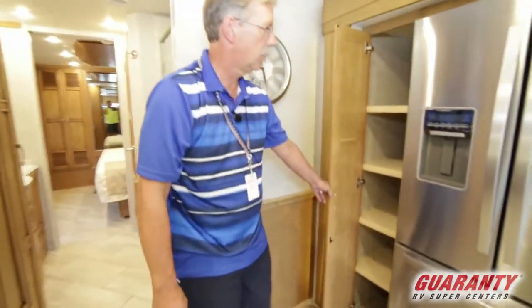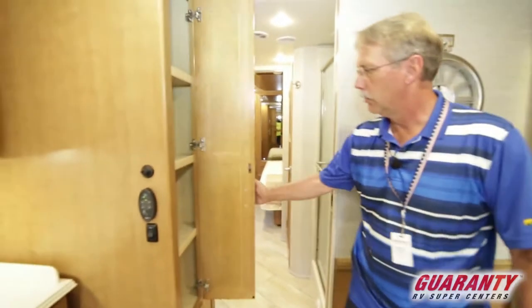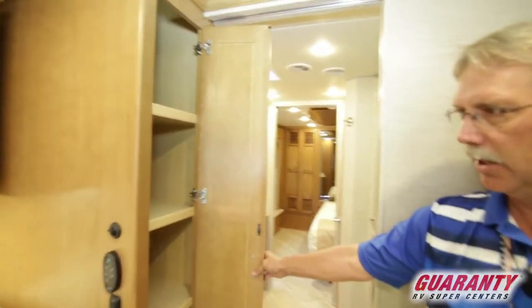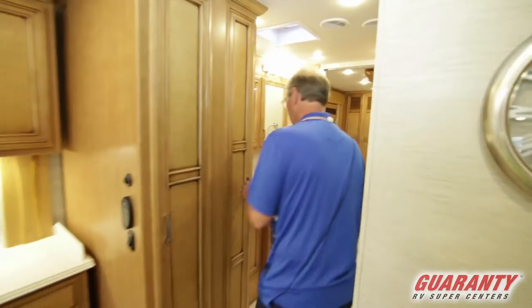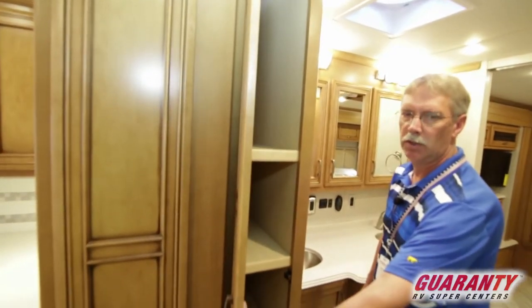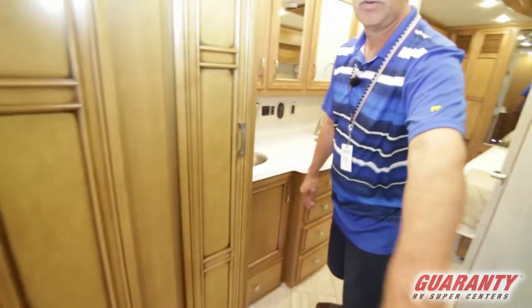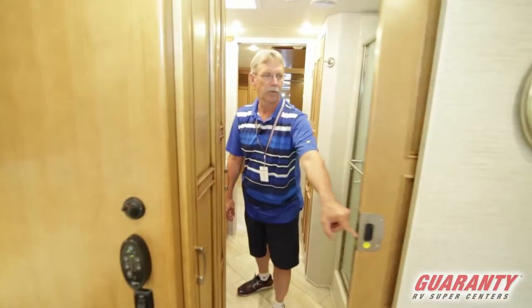Over here is a huge pantry area. Right here again either linens or pantry, whatever you desire. Again the same back here — a lot of storage in this 40-foot coach. This is beautiful. And then you have a door that closes this off right here.